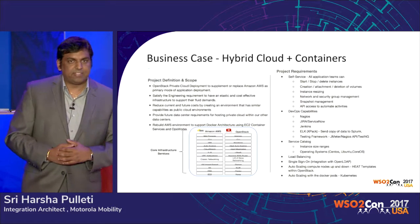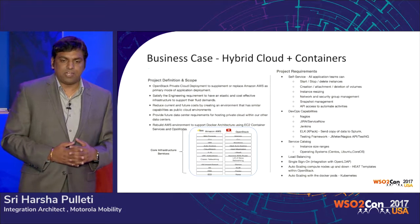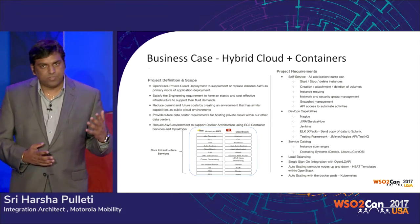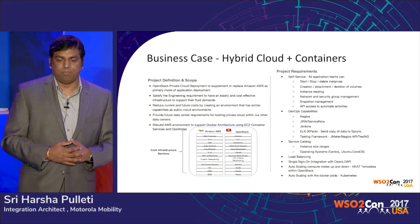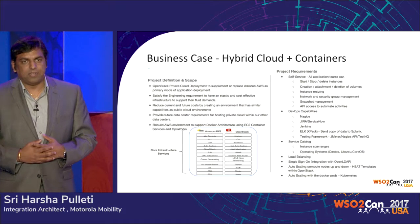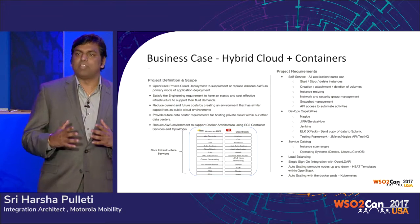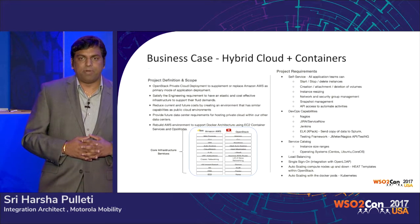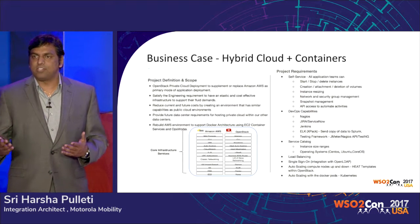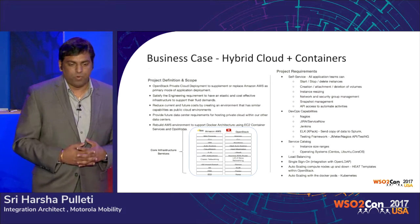That's where our business case got started — how do we use containers, DevOps, and a hybrid cloud approach. The OpenStack private cloud deployment would first replace Amazon AWS, but after further discussions, we decided to keep both environments up and running and scale them up and down as needed. If we want instances on Amazon AWS or on our private cloud, we just use it however we want.